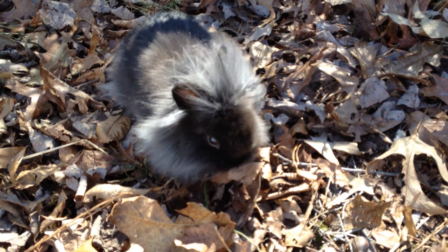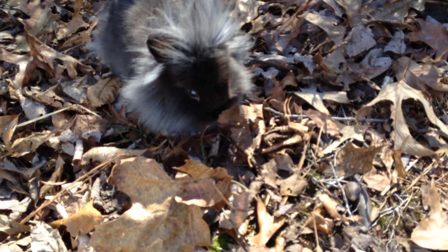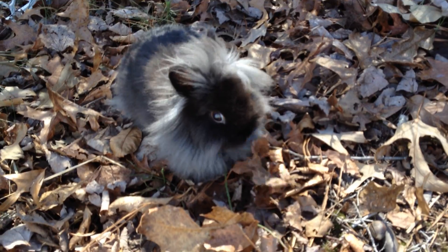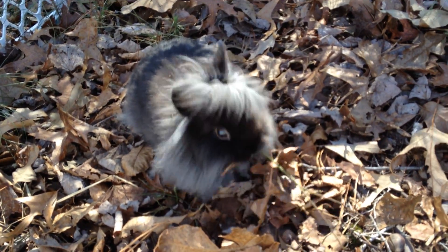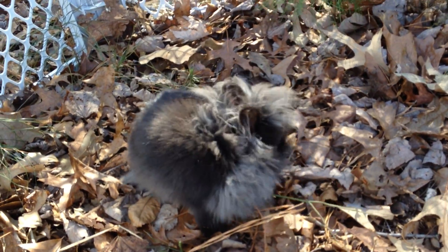Dead leaves everywhere. Well, this would be boring if it weren't so completely adorable, but I can't watch Holly eat leaves forever. Bye-bye bunny lovers. I'll see y'all in another video.